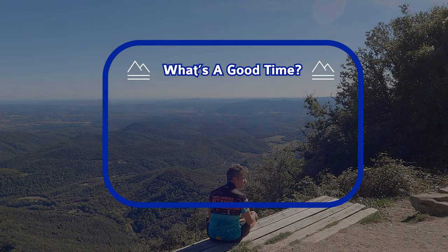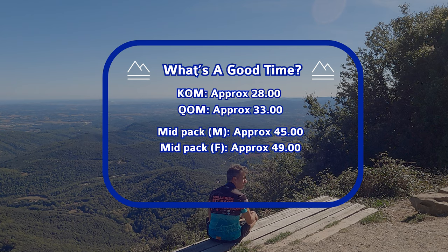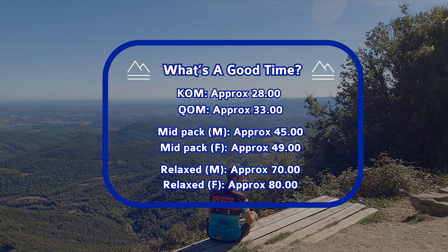A good time up it? Well, that really does depend. The pros are going to shoot up it — 28 to 33 minutes would be the range for the very fastest times. Mid-pack, somewhere between 45 and 49 minutes is certainly respectable, but the age in years and time in minutes formula is a pretty good one. If you're ambling up and stopping at the very few places where there are views, anything between 1 hour 10 and 1 hour 20 is a pretty good time.